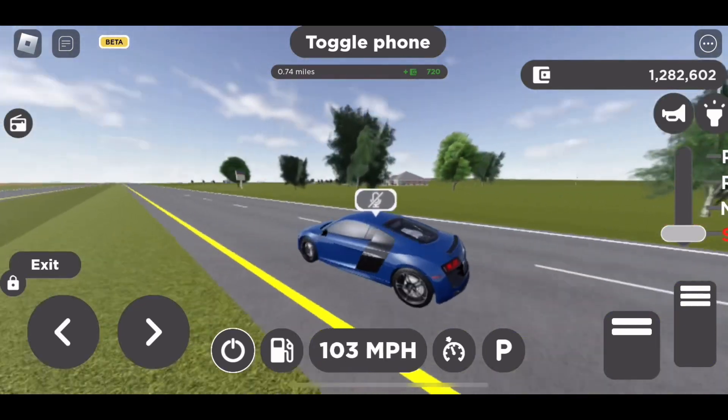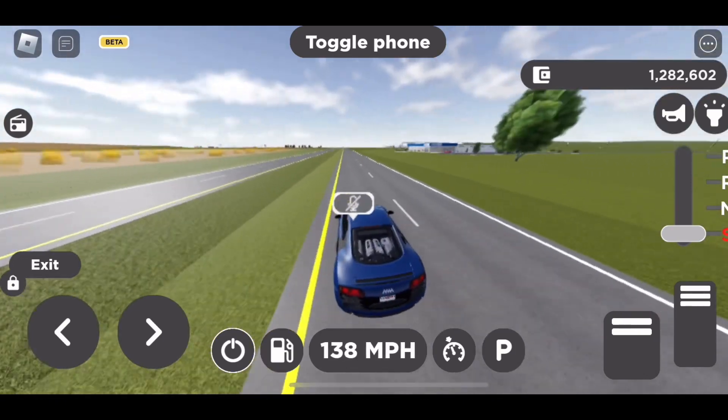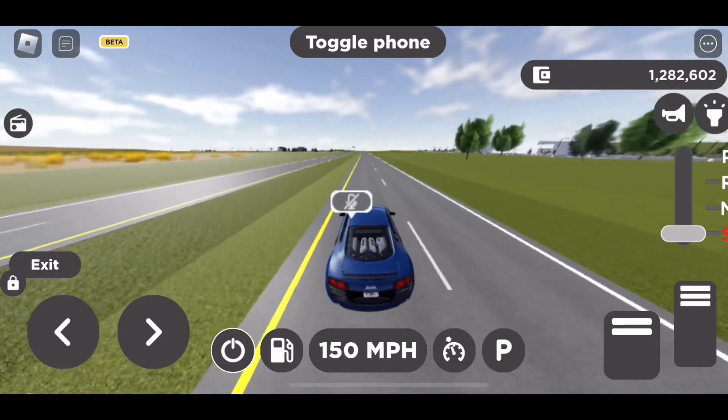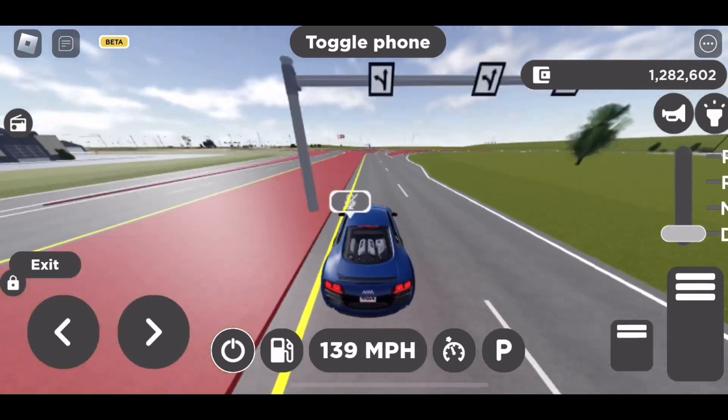Next up, we got the electric Escalade. Like I said, I'm not really that good with Cadillac SUVs, so I'm not gonna pretend like I know stuff I don't. And that's pretty much it as far as the leaks for this episode.